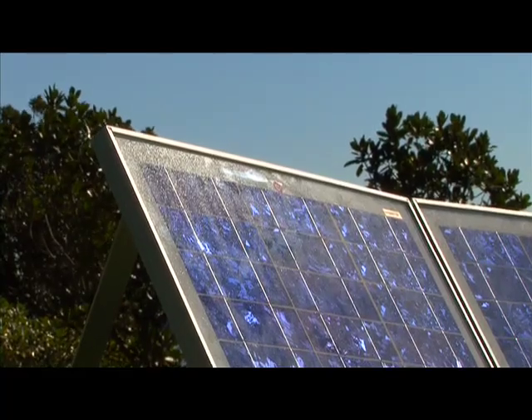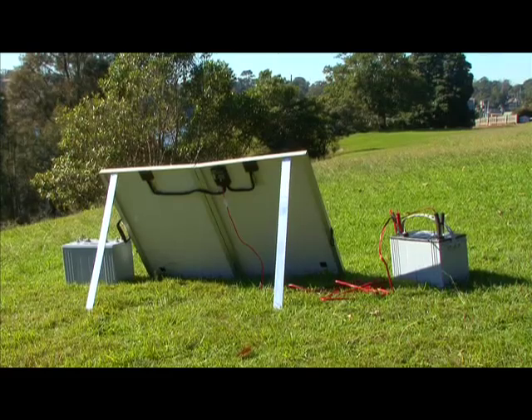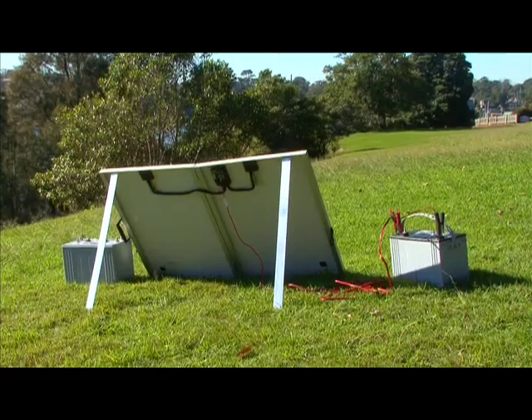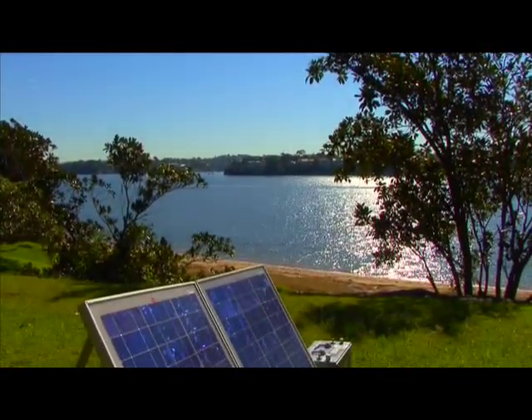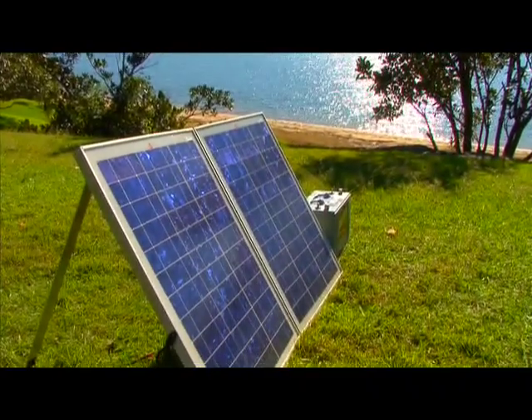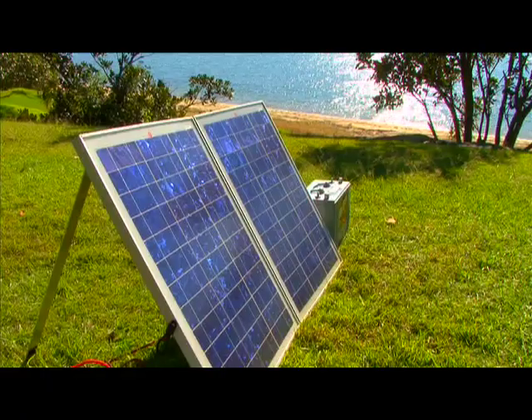Solar panels can be fixed to the roof of your caravan or motorhome, or be portable like this system here. With fixed solar panels on the roof of your motorhome, if you should park in the shade, they will not work very effectively. Being portable means you can maximise their efficiency by always placing them in the sun.